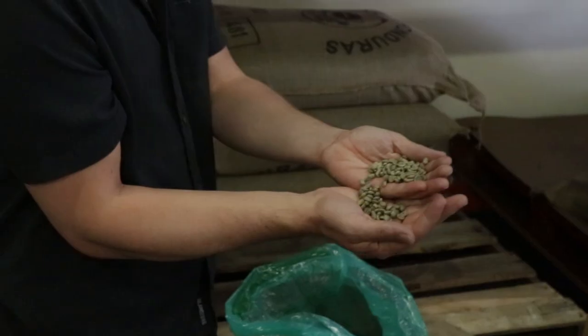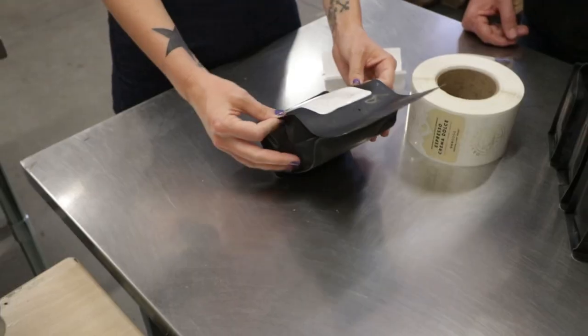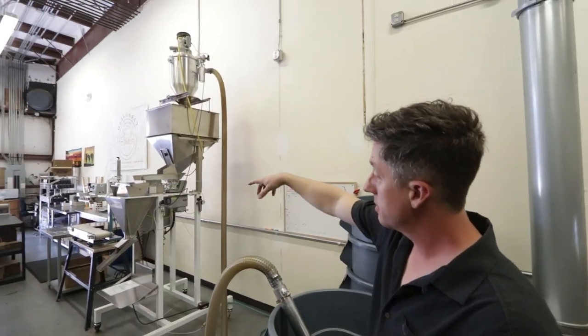And he's about to walk me through the entire roasting process from A to Z, show me how it works and why their product, Dragonfly Coffee, is so special.